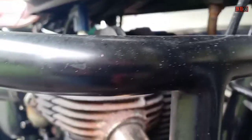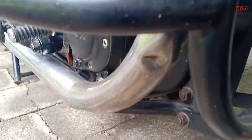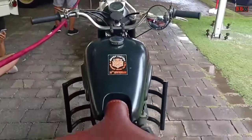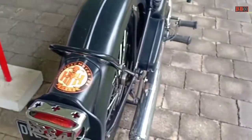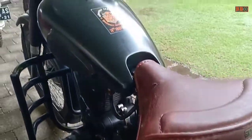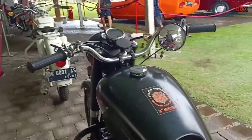Ada engine guard, tentunya single seater ya, yang terbuat dari kulit — entah ini kulit apa, mungkin ini kulit sapi ya. Tentu untuk lampu depan belakang saya lihat bohlang. (There is an engine guard, it is a single seater, made of leather — not sure what kind, probably cowhide. And for the front and rear lights I can see they are bulb type.)